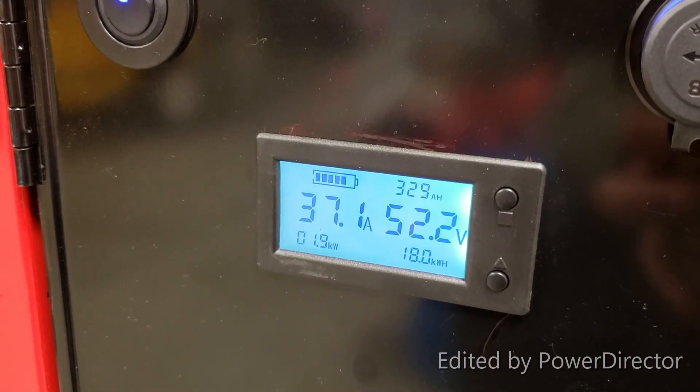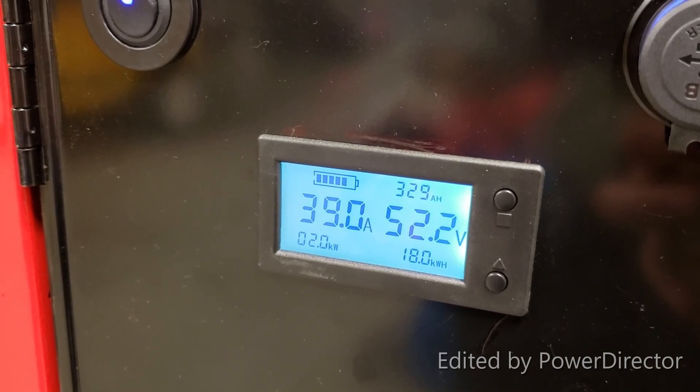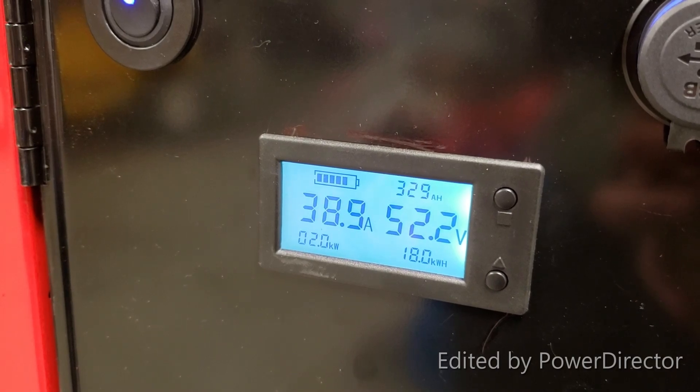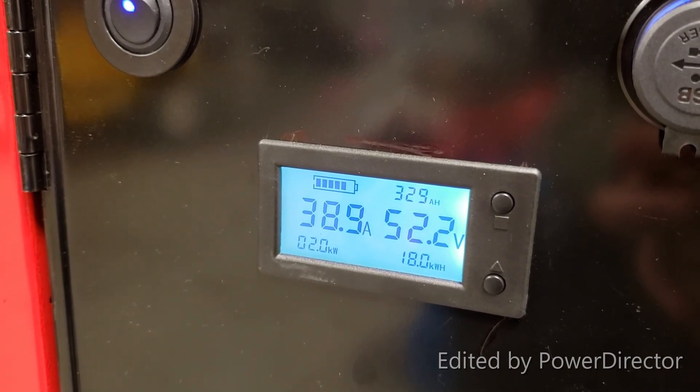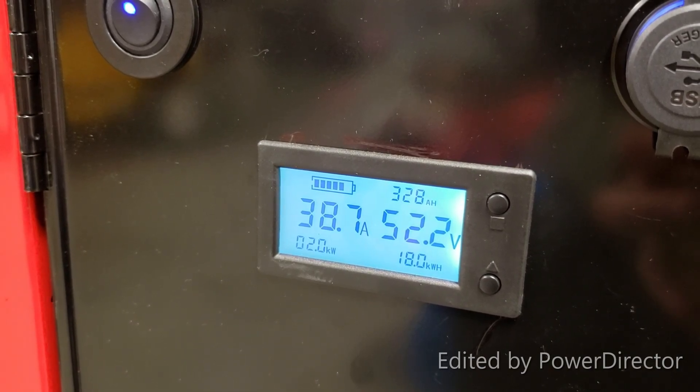The dryer just went into its cycle — it goes back down to about 40 amp draw, or a total draw of 2 kilowatts. Battery recovers a little bit to 52.2V. We'll wait for the dryer to kick back in.